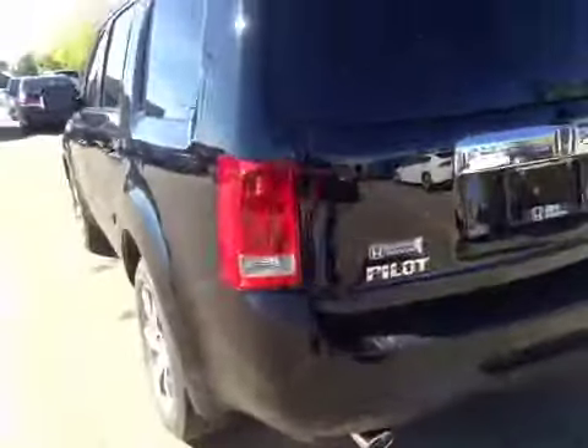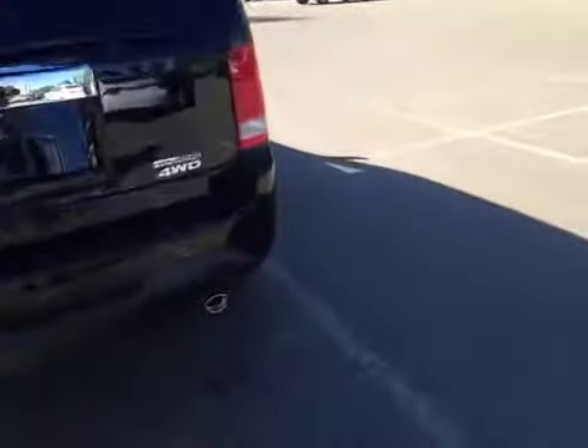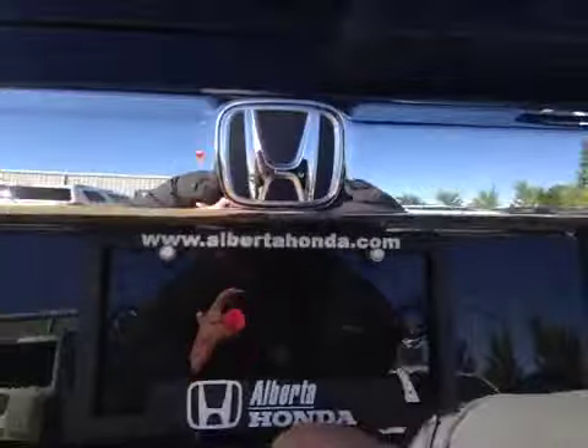Let's take a look at the back. We have a dual exhaust system as well as parking sensors along the bumper. And also, you have your backup camera located and mounted right there.